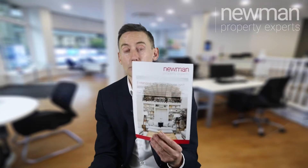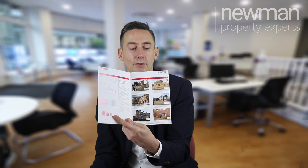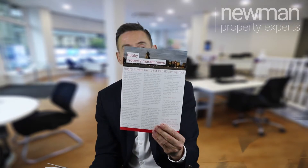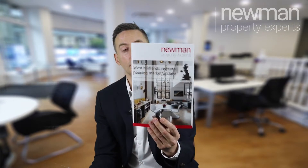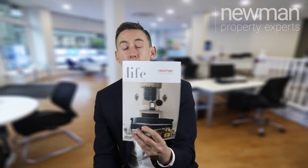Some examples of what to bring are tips on why their property hasn't sold, market updates, and useful information. When people are selling, they want to know what's happening in the market. You could bring a market review leaflet with properties currently for sale, a regional market update, or one of our magazines.